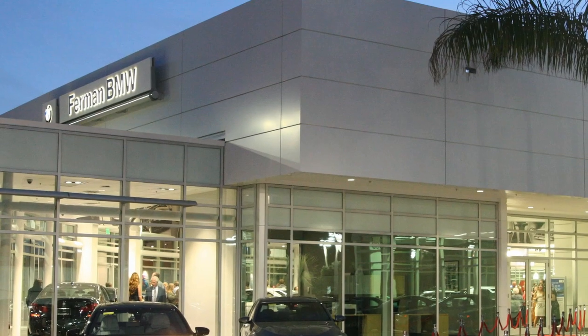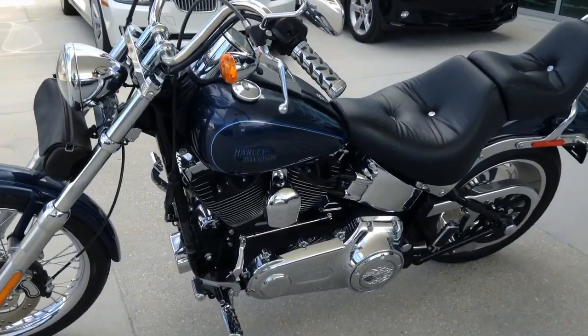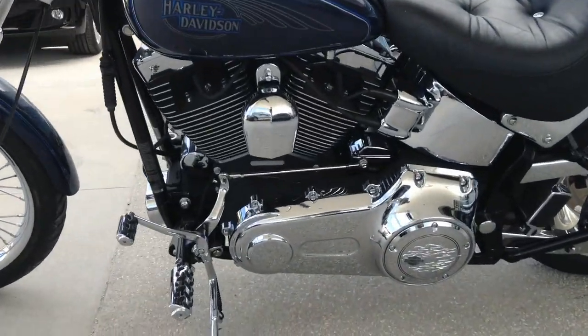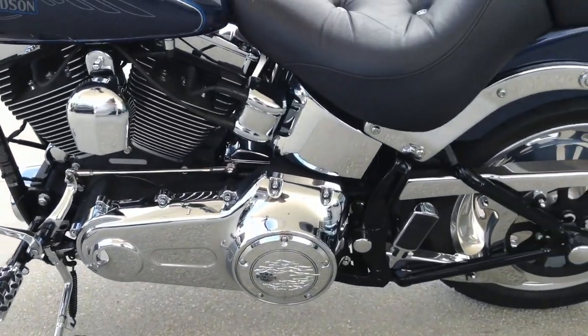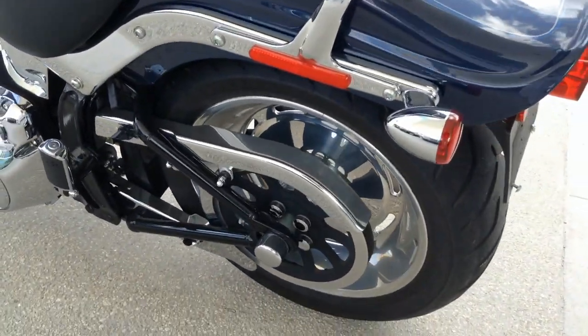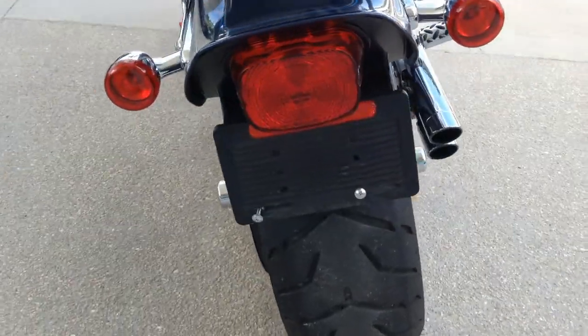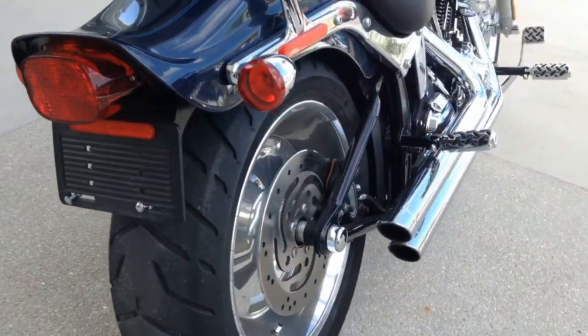Welcome to Ferman BMW and MINI of Tampa Bay. If you want a great buy on a stunning bike with low miles and a ton of power, this beautiful 2008 Harley-Davidson Softail Custom with 1960s styling was engineered for comfort on the open road and is the perfect choice. It's trimmed in beautiful metallic blue paint and is dripping with chrome.